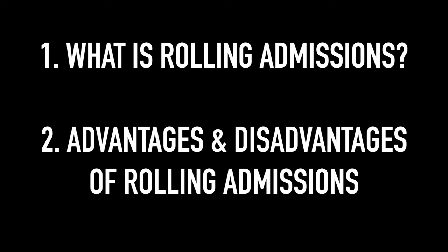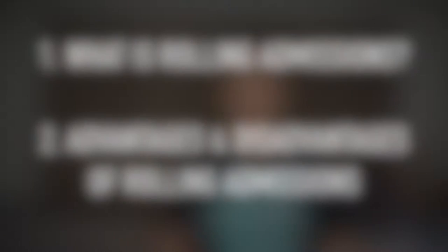So like I mentioned in the intro, the main idea of today's video is what is rolling admissions and what are some advantages and disadvantages of applying to a school that utilizes rolling admission. So basically if a school operates on rolling admissions, they open up a window with the earliest date that you can apply and the latest date that you can apply, and allow students to apply whenever they want between the deadlines — they'll review applications as they roll in. Hence the term rolling admissions.